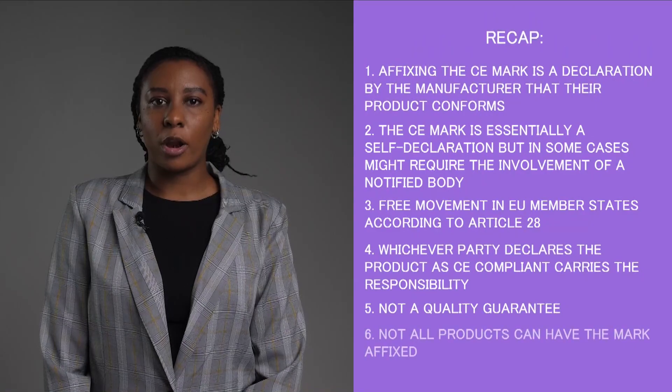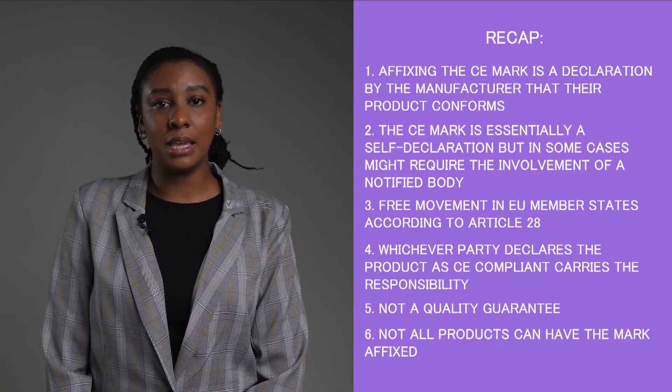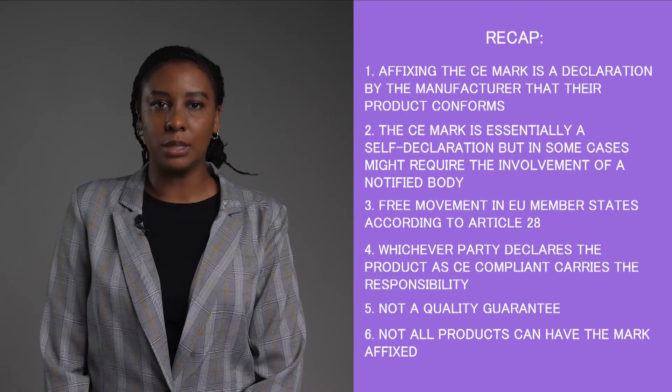Sixth, not all products may have the CE marking affixed — your product may require the CE mark only if it does not fall in the Exceptions category under the applicable directive. In cases where you are not obligated to use a notified body, you will have to evaluate your product and determine whether it is worth going through all the testing or if it might be better to self-declare. The risk is up to you as the manufacturer or the distributor.